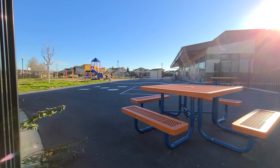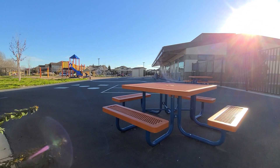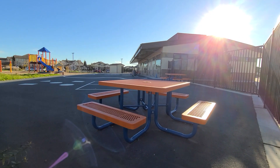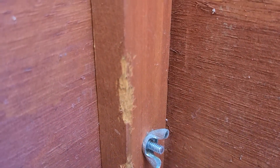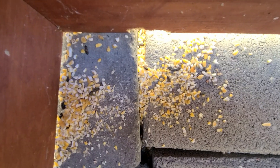Rodents are hard to spot because they are nocturnal, and most activity takes place when people are away. You can, however, look for common signs of rodent activity, such as rodent droppings.